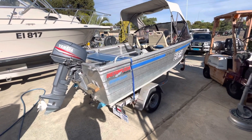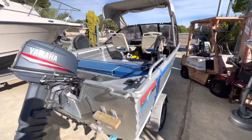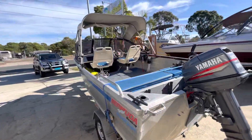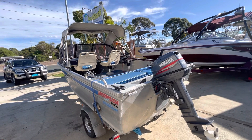It's electric start, manual tilt, and it's got a little easy-loader trailer. Maybe the perfect boat to chuck in at a little beach house or take away on holidays camping and stuff.